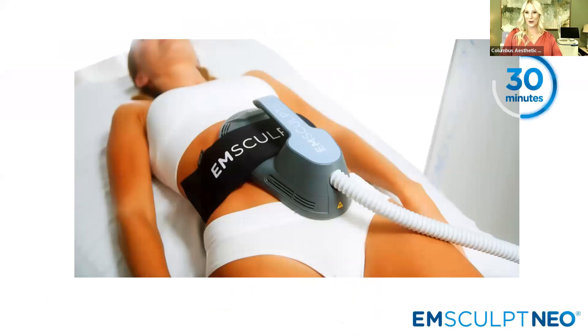When you're on the table for Emsculpt Neo, it's an applicator that lays directly onto the skin and delivers up to 20,000 contractions in a 30-minute visit. Typically Emsculpt treatments are once a week for four weeks. Depending on your treatment plan, providers will map out in your consultation which device is best and how often you need to come — so don't worry, you don't have to remember all this tonight.